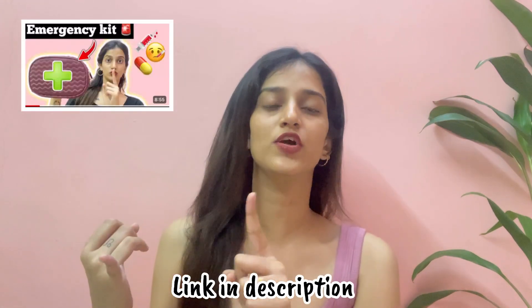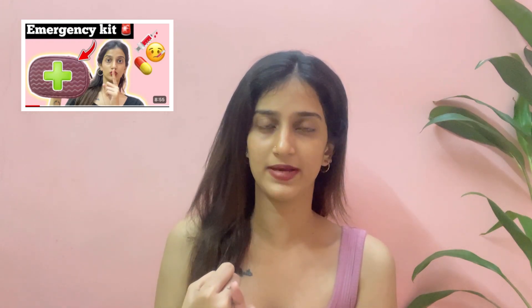This bag is called an emergency bag. You can add your sanitary napkin to it. We have a full video about this — please check the video description below. In an emergency case, it is very helpful to have this bag or pouch.